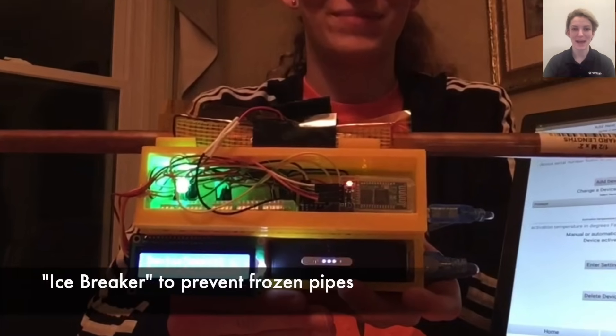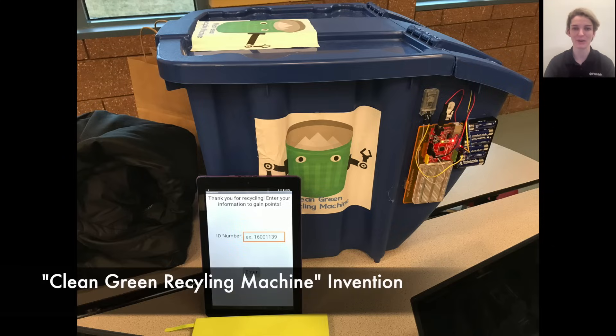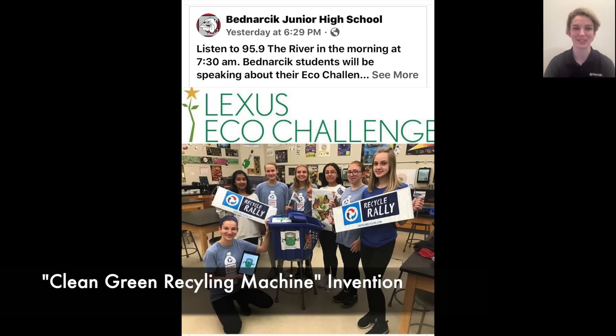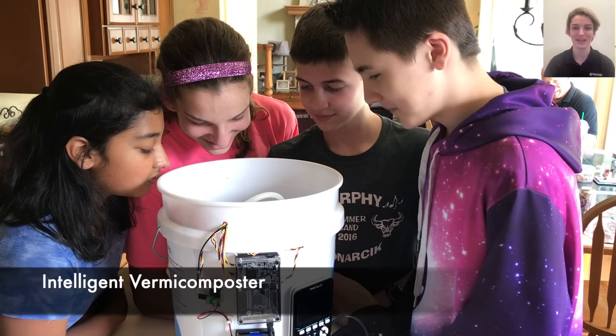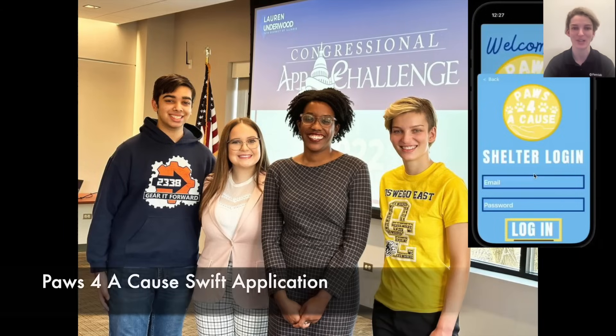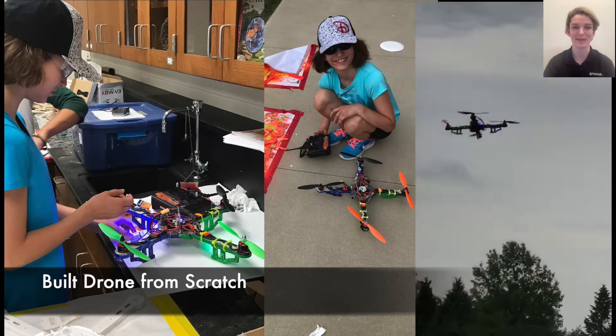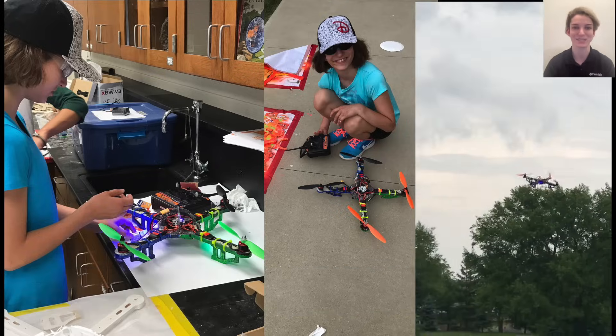My whole life, I have been applying my passion for technology to develop inventions to help my community, ranging from a device to prevent frozen pipes, to an electronic recycling bin that rewards students, to an intelligent vermicomposter, to an app coded in Swift that won the Congressional App Challenge by helping animal shelters better manage their inventories and donations. Today, I am going to talk about three of my invention concepts that I led teams in developing.